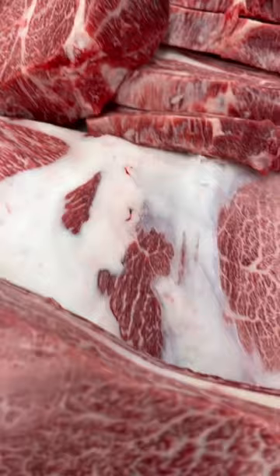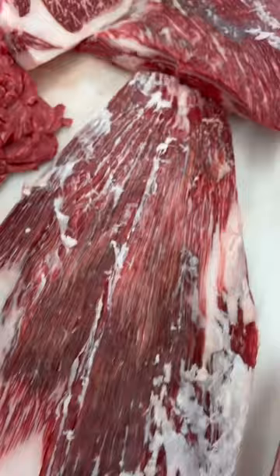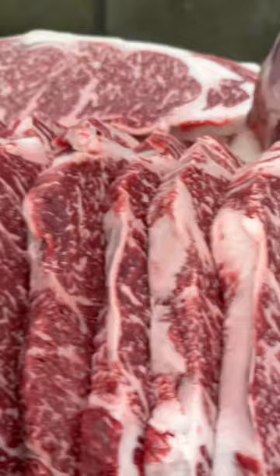we filmed the entire process for YouTube. So stay tuned for the full YouTube video — it's coming very shortly to YouTube.